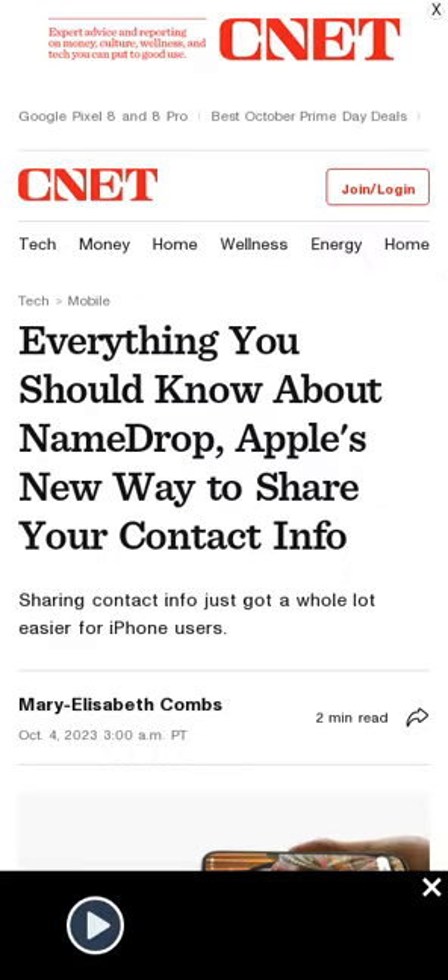NameDrop is a new way for iPhone users to share contact information with each other. It allows users to simply tap their phones together to swap information. The feature is available to all users with supported iPhones on iOS 17. Users will be able to select what information they share with other people, and the feature can be turned off via a toggle in the settings.